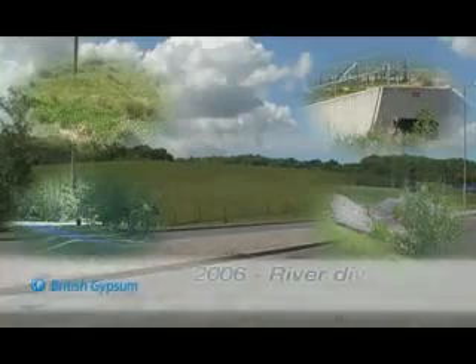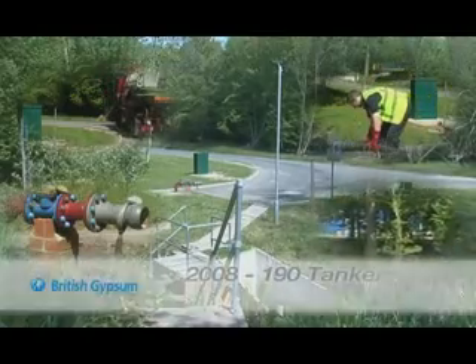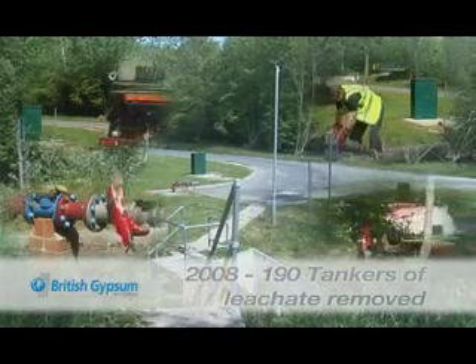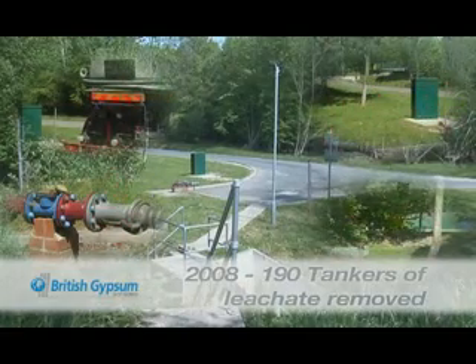During 2006, a scheme was devised to divert the local river around the perimeter of the landfill sites. In 2008, around 190 road tankers worth of leachate were removed from site. The scheme, although successful by removing the pollutant source, was non-sustainable.